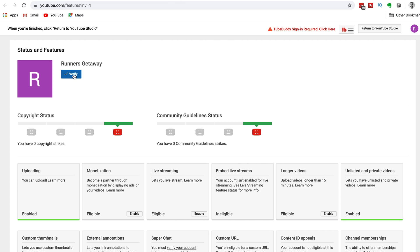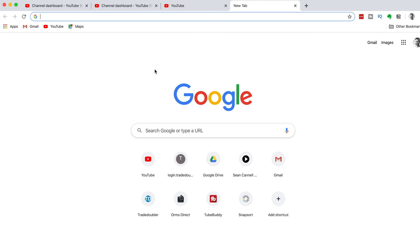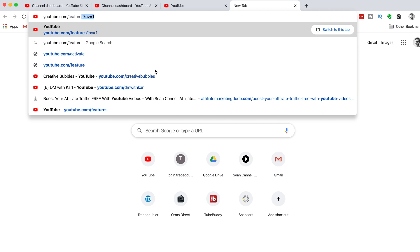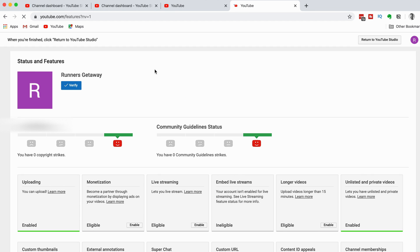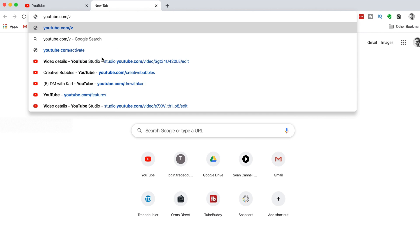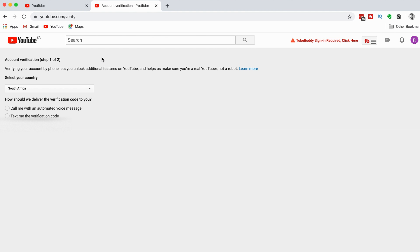This is going to take you back to where you can see your channel name and the blue Verify button. I want to show you a shortcut to get to Status and Features. Open a new tab and type in youtube.com/features — I'll leave a link to this in the description below. This will take you directly to your Status and Features page. For an even better shortcut, open a new tab and type in youtube.com/verify, which takes you directly to the first step in the verification process.